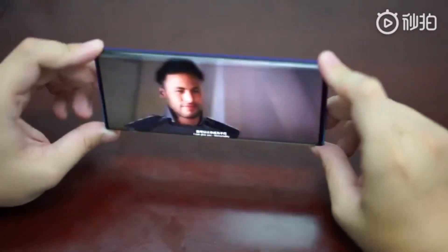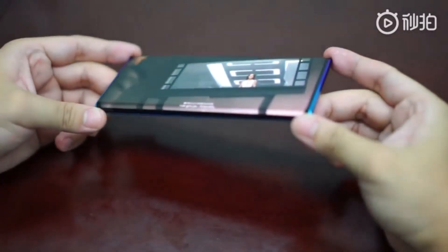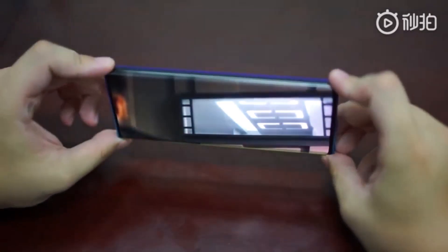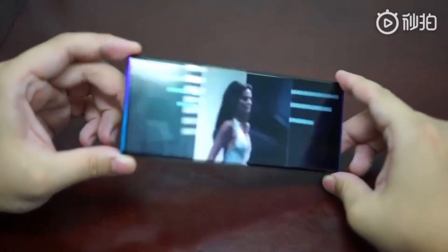Hello guys, I am back. This is Fact Hunter. Today I got a topic of mobile phone which is 100% bezel-less according to the company — that is none other than Oppo.